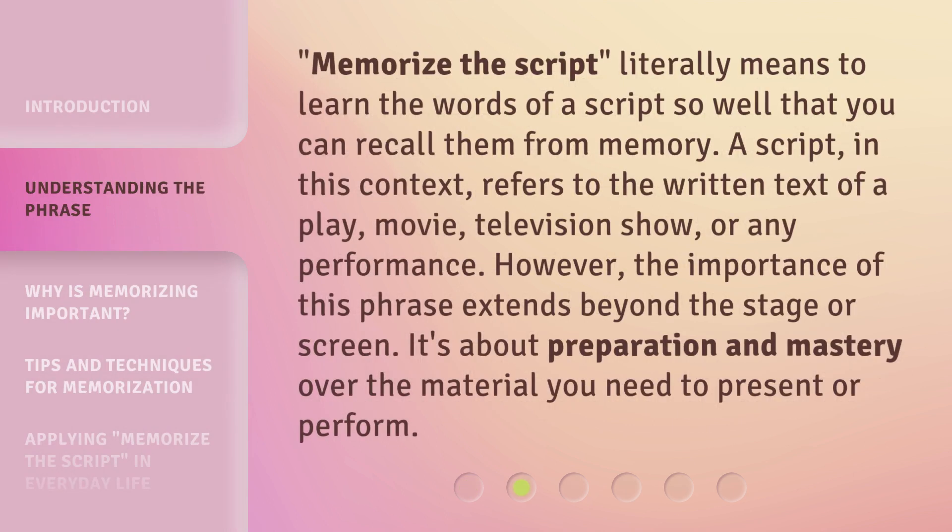Memorize the script literally means to learn the words of a script so well that you can recall them from memory. A script, in this context, refers to the written text of a play, movie, television show, or any performance. However, the importance of this phrase extends beyond the stage or screen. It's about preparation and mastery over the material you need to present or perform.